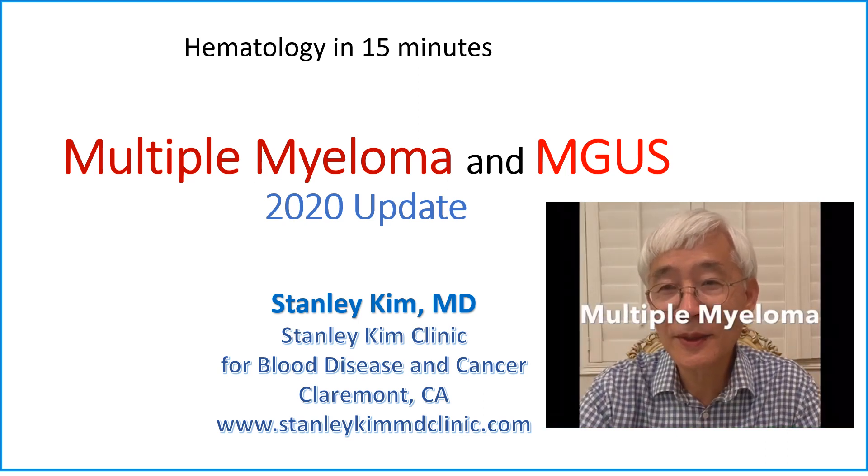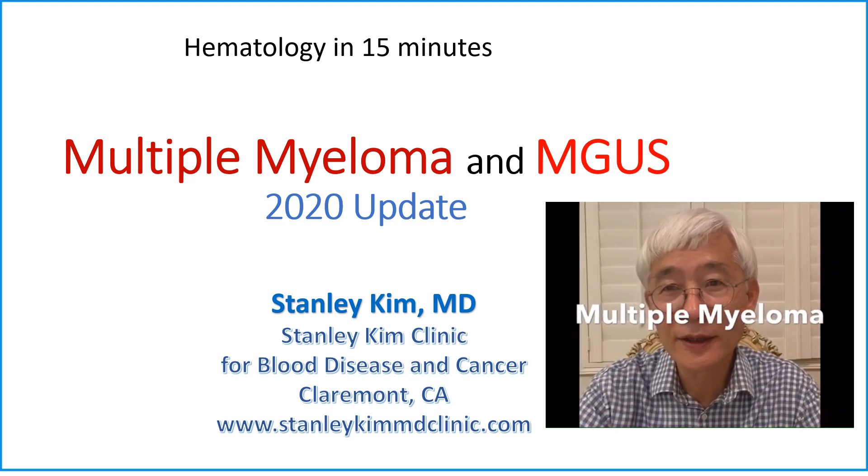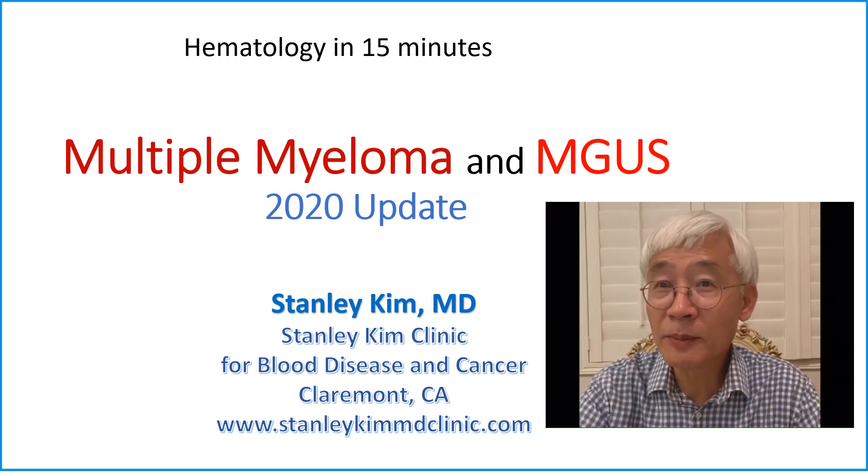This is Dr. Stanley Kim, the hematologist in Claremont, California. Today, we will discuss multiple myeloma.